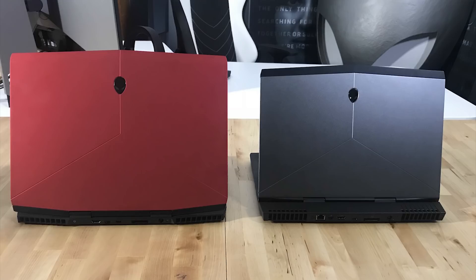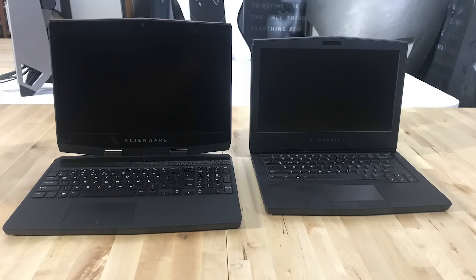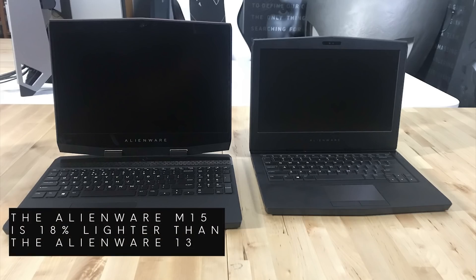With the loss of the Alienware 13, the Alienware M15 looks to surpass this predecessor as our thinnest gaming notebook. Compared to the Alienware 13, not only is the M15 thinner but is also 18% lighter.